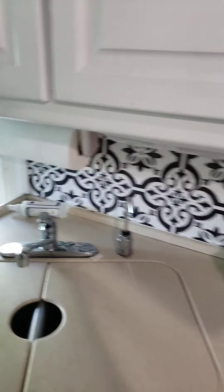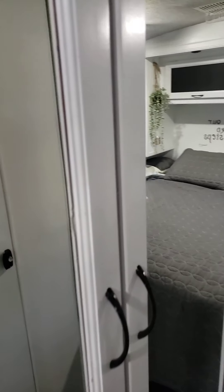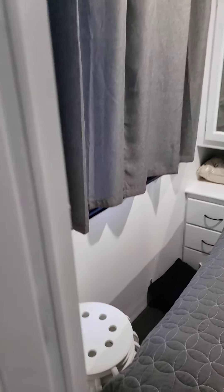Here's the sink — it has filtered water available as well as the regular. And then there's a wardrobe here where you can hang clothes up, and then back into the bedroom.